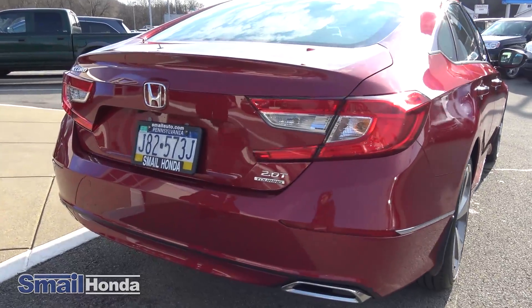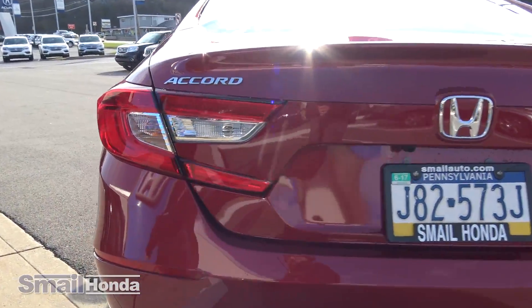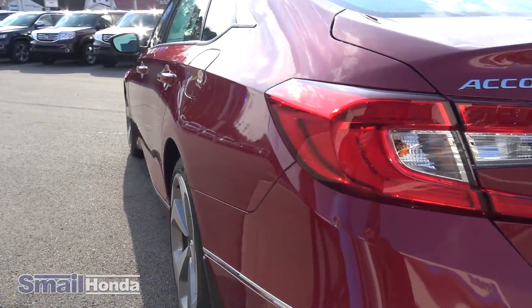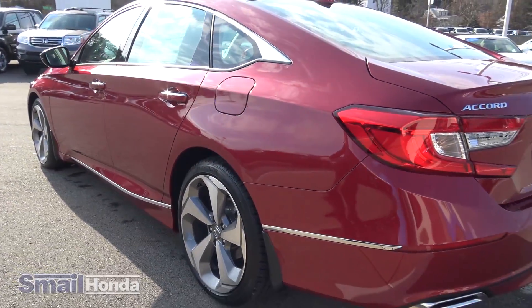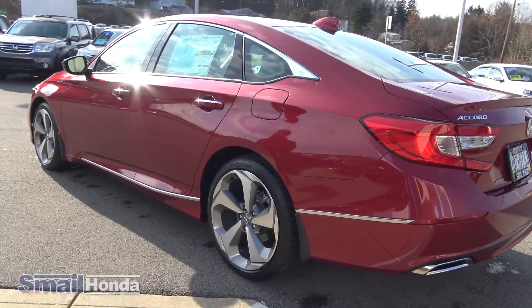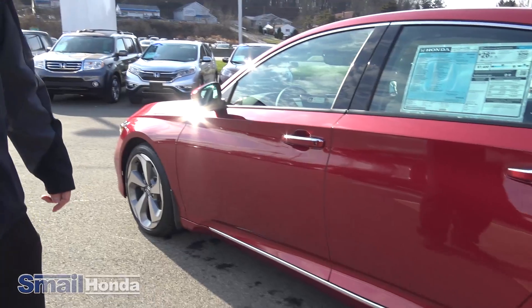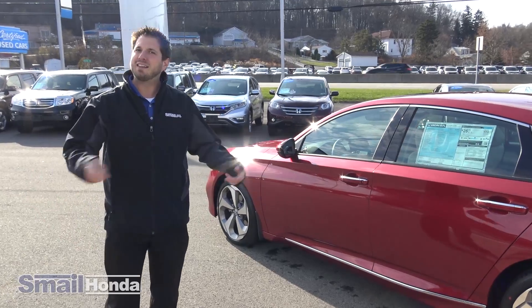This particular Touring model has the 1.5-liter turbo engine, and also the 2.0 turbo engine as well. You have chrome tips on the exhaust, and of course a SmartPass keyless entry system and a standard remote start from the factory. Let's get this thing on the road.